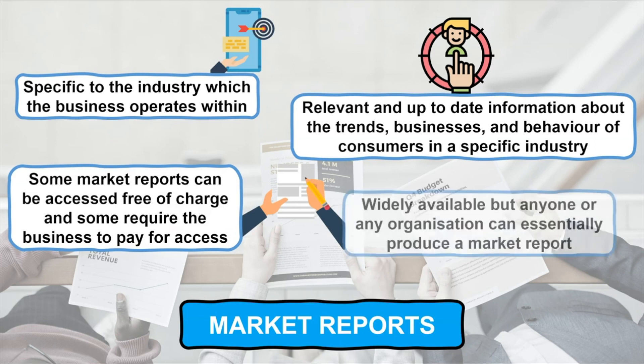However, it's important to be aware that whilst there are many reputable organisations such as Mintel who produce vast quantities of market reports, anyone or any organisation can essentially produce a market report.